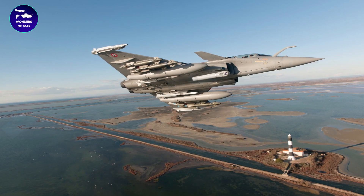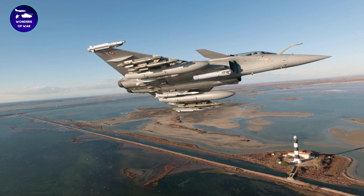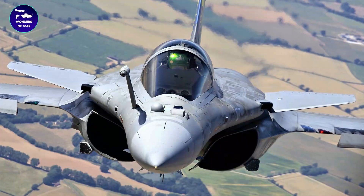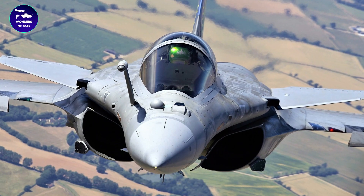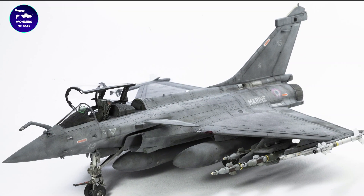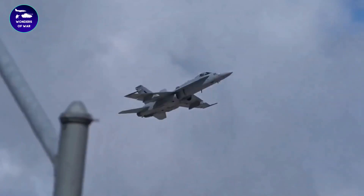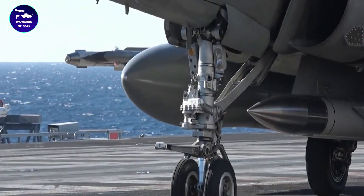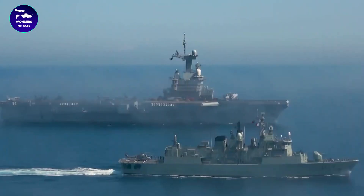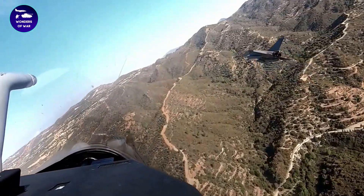The Rafale has a low radar cross-section, making it difficult for enemy radar systems to detect. Its radar-absorbing materials and shape have been optimized to minimize its RCS, making it one of the most stealthy fourth-generation fighters in the world. The Rafale is also equipped with an advanced data-link system, which allows it to communicate with other aircraft and ground-based command centers in real-time, coordinating with other assets and sharing critical information to improve situational awareness and mission effectiveness.